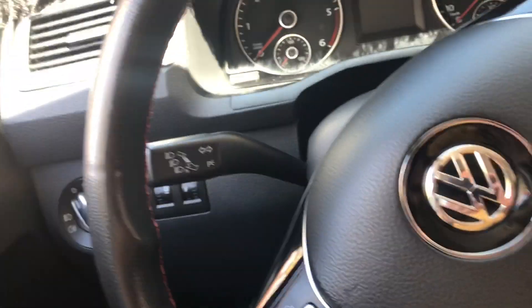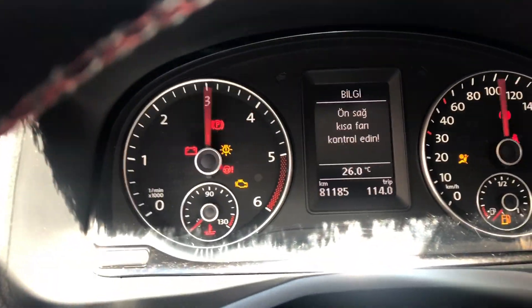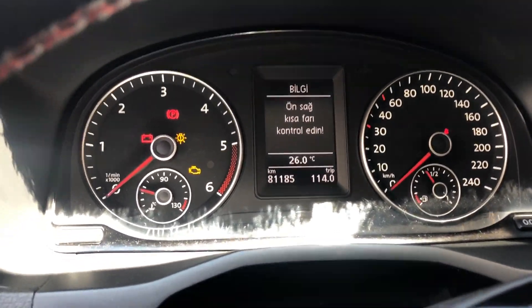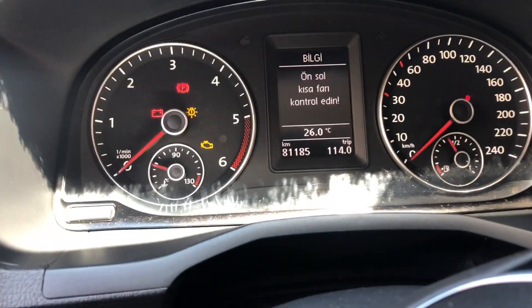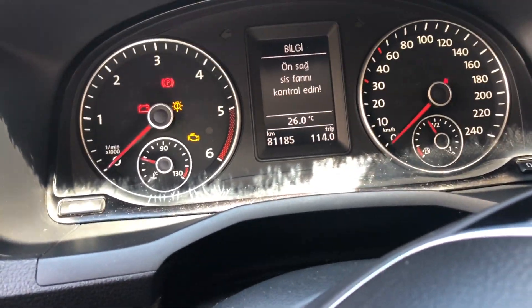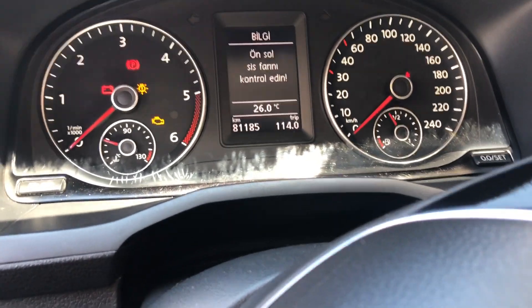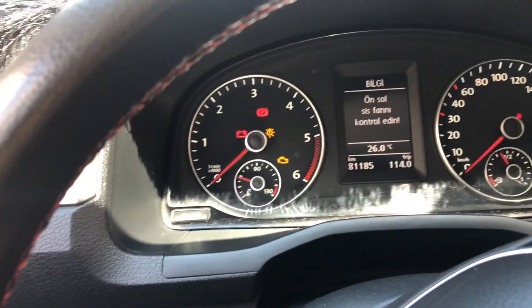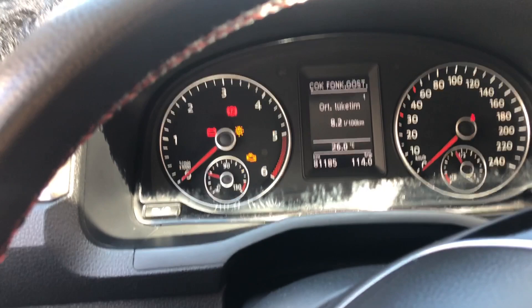Biliyorsunuz, şu an çalıştırayım aracı. Arıza ışığı yanıyor arkadaşlar; bu sönüyor ama tekrar aracı kapatıp açınca geri geliyor. Niken'de bu sorun olmuyormuş, deneyip kontrol edeceğim. Eğer gerçekten arıza ışığı yakmıyorsa, iyiyse o diğer aldığım dört taneyi iptal edip Niken sipariş edeceğim.